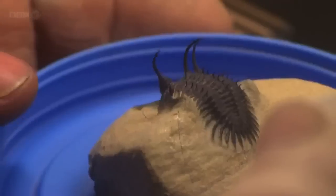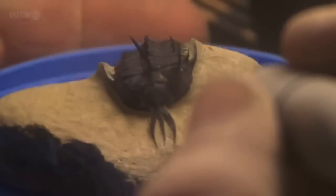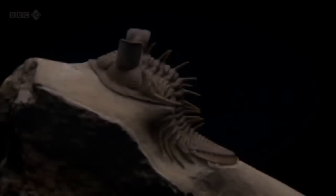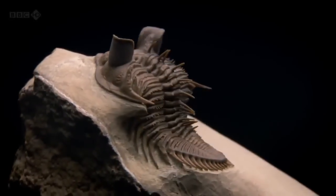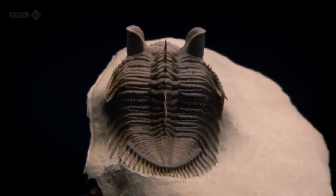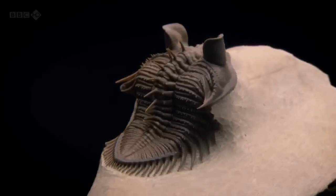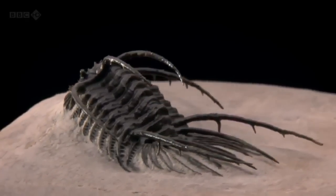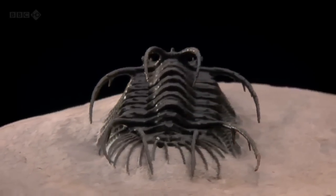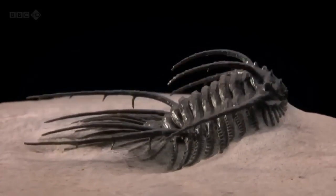The end results reveal that trilobites molded their external skeletons into an almost unbelievable variety of shapes, and that enabled them to colonize a great variety of habitats, just as modern arthropods still do today.